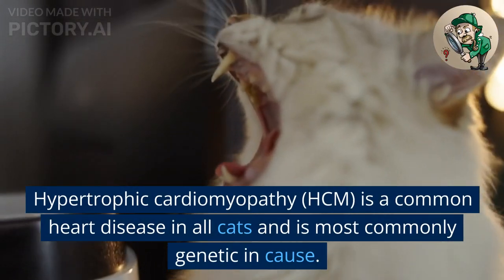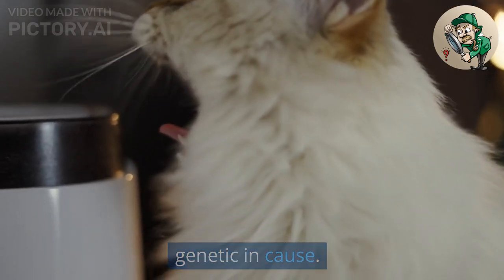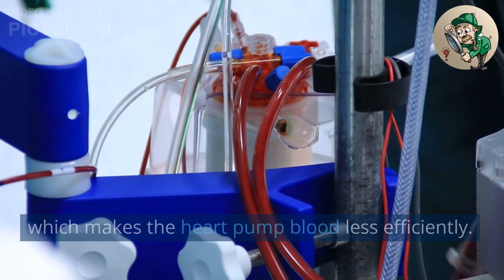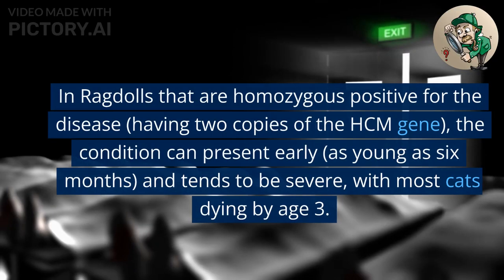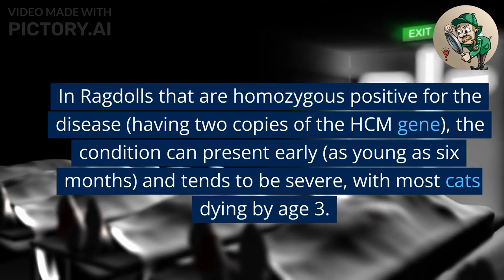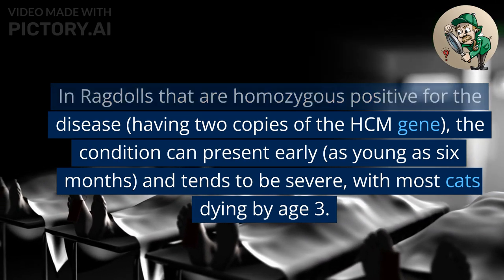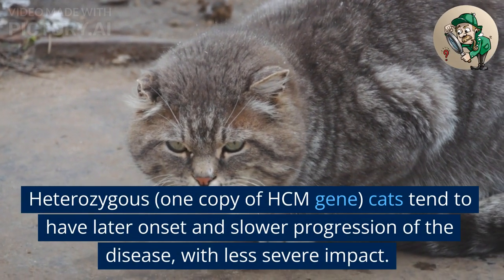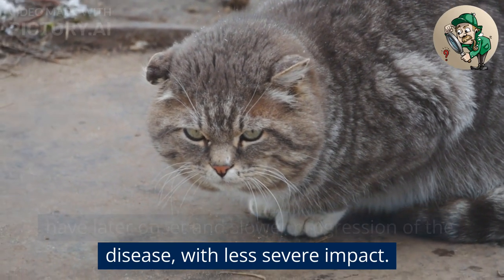Hypertrophic cardiomyopathy (HCM) is a common heart disease in all cats and is most commonly genetic in cause. The disease causes thickening of the cardiac wall, which makes the heart pump blood less efficiently. It can, in some instances, lead to sudden death. In ragdolls that are homozygous positive for the disease — having two copies of the HCM gene — the condition can present early, as young as 6 months, and tends to be severe, with most cats dying by age 3. Heterozygous cats (one copy of the HCM gene) tend to have later onset and slower progression of the disease, with less severe impact.